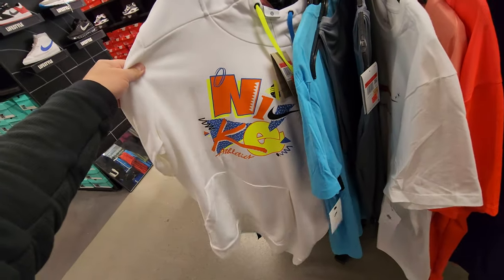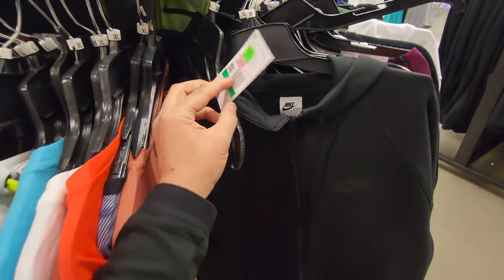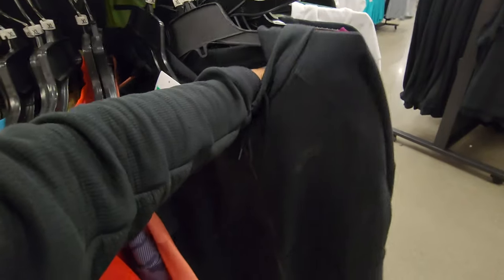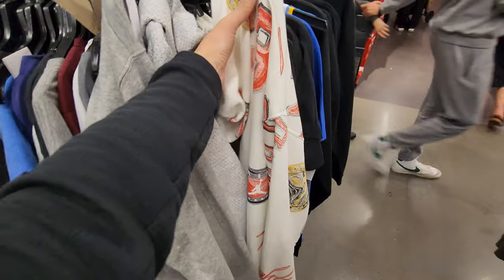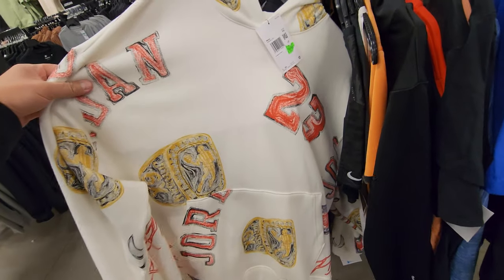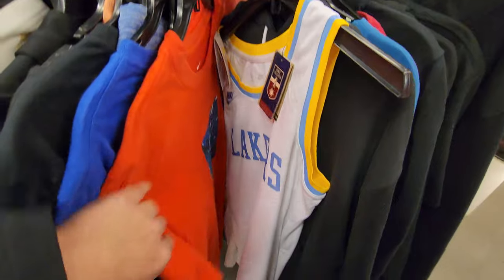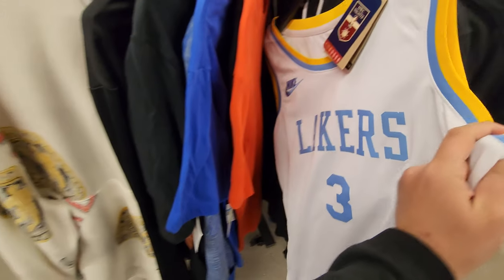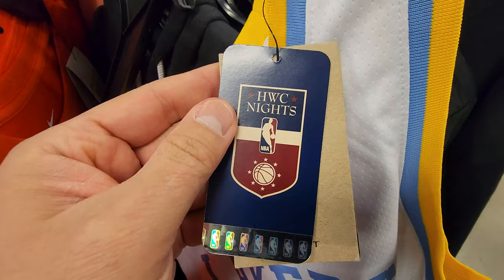$41 for that one. Nice fleece jacket right here — the tag fell off, it's free! Not really. I showed Bosco this — it just came out, it's regular price. Double XL, probably a return. Got Lakers right here — MPLS jersey, Hardwood Classic.